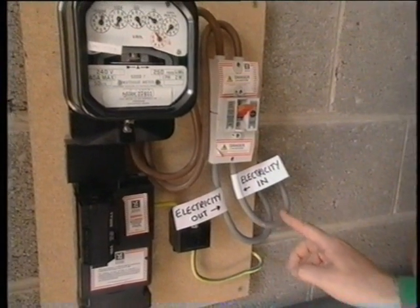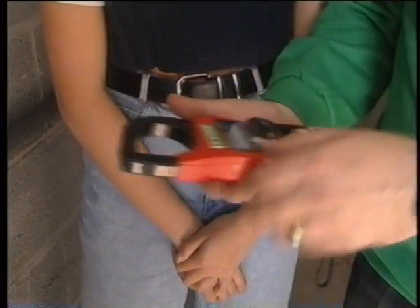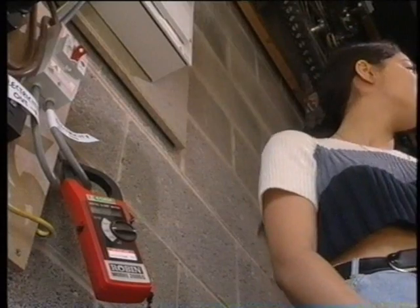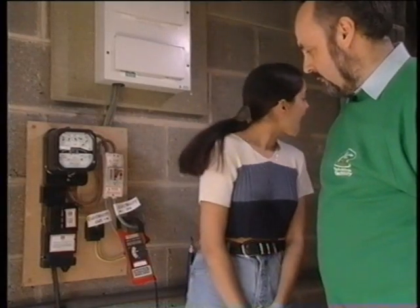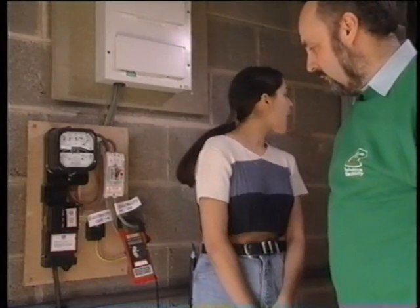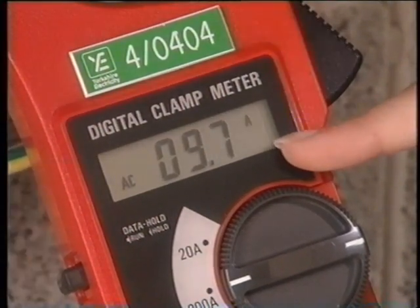This is the cable where the current flows into the house, and this is the cable where the current flows out. Measure the current using this clip-on meter. When no electrical appliances are being used, the current flowing into the house is zero. Lights need only a small current to work. The television needs even less. Heating anything up requires a much bigger current — a kettle needs about 10 amps. Just think how much extra electricity is needed when 12 million people make a hot drink all at the same time.